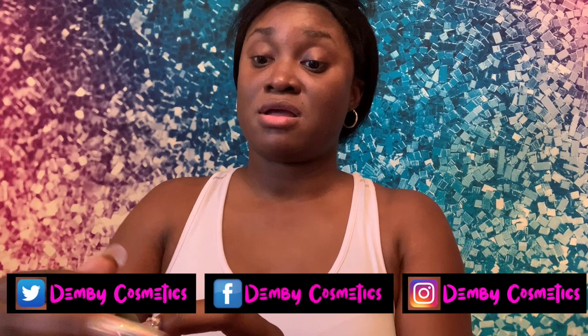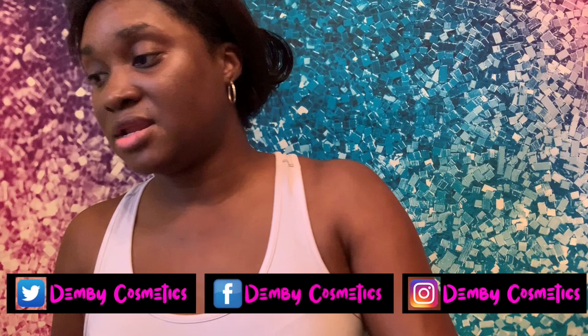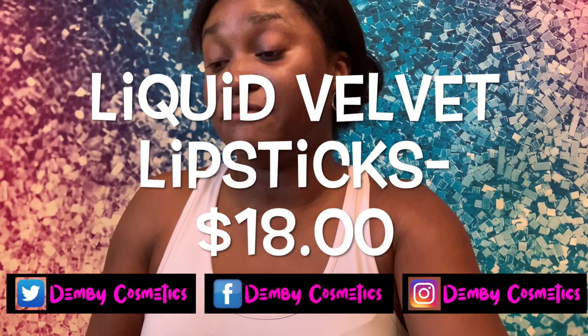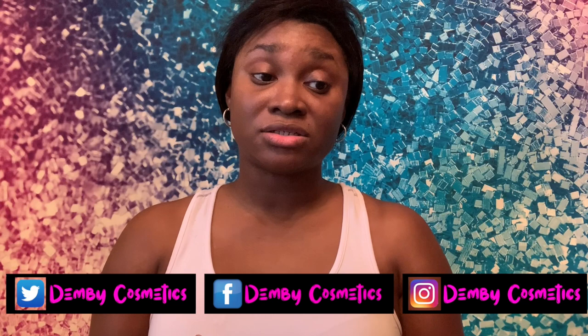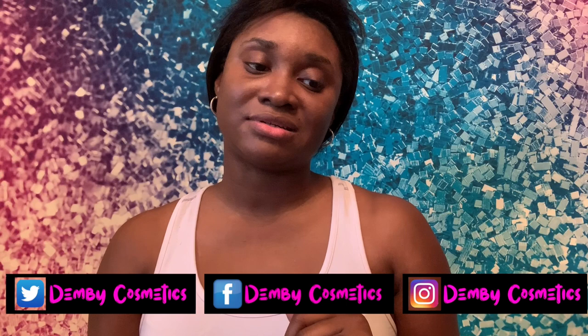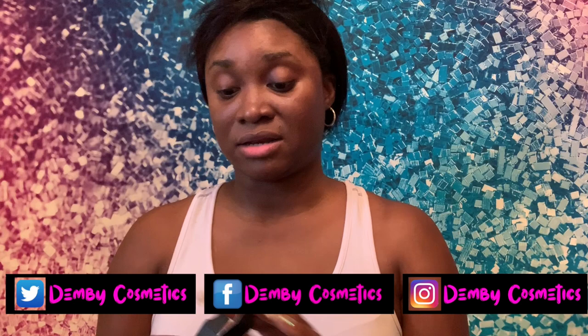Next I'm going to move on to the liquid velvet lipstick — same packaging. The first one we're going to start with is Voodoo. As far as top sellers in the lip gloss, the top seller has been Pinky. For the vinyl lip lacquers, Cat's Meow and Stunning Metal have both been selling well. For the liquid velvet lipsticks, the top seller has been Voodoo.